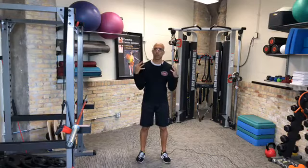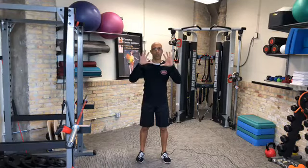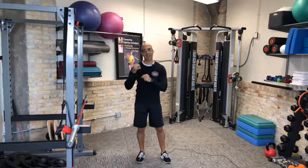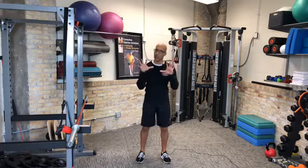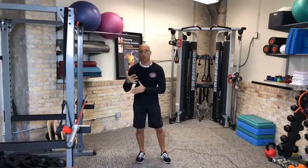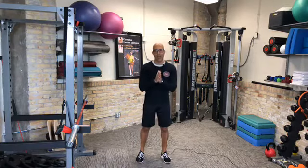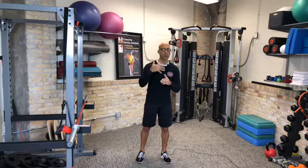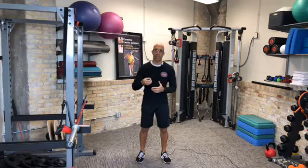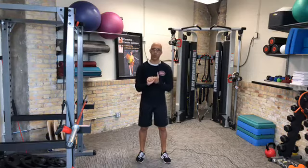For most of our clients that we see with shoulder issues, it's really about changing the alignment of head and neck over top of the ribcage, so then the shoulder blades — the scapula — can sit on a solid foundation. Because as soon as your shoulder blade has to compensate, your scapula has to compensate for non-optimal alignment of the head, neck, and ribcage, you're going to struggle. Your client will struggle with getting their scapula to do what you need them to do.